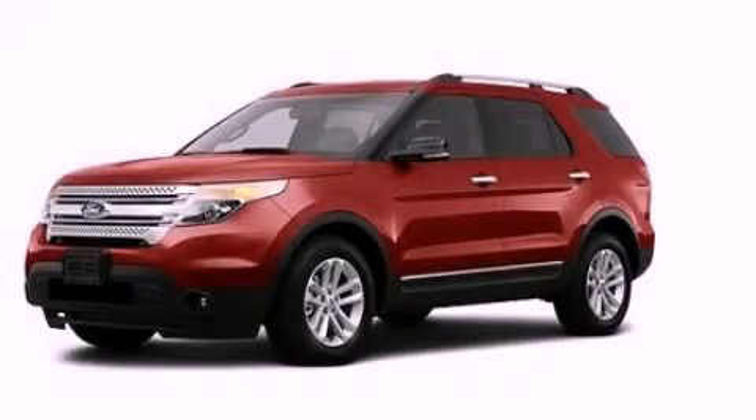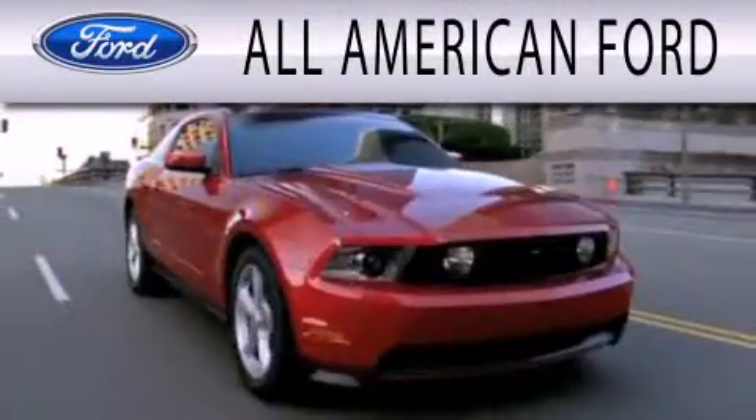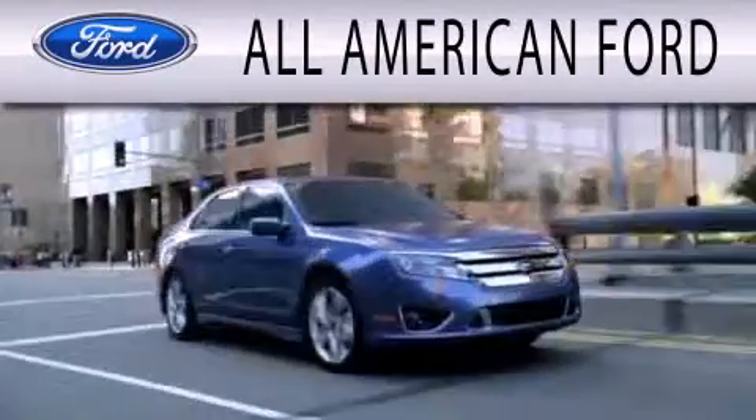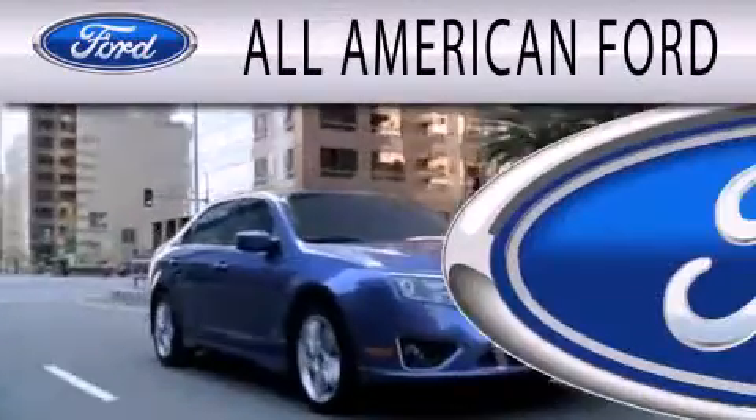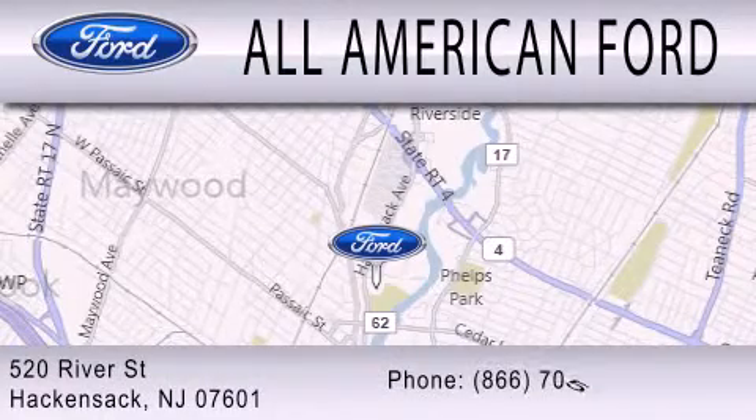Call now to find out how you can own this breathtaking automobile. All-American Ford is dedicated to doing everything possible to ensure that the experience you have selecting your next vehicle is as pleasant as possible. We're located at 520 River Street in Hackensack.